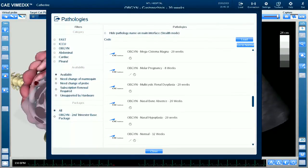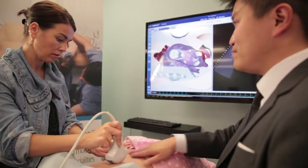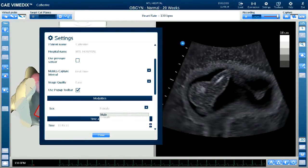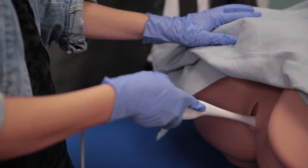Biomedics OBGYN has over 50 pathologies in the first and second trimesters. This large library is extremely important to physicians who are training to become obstetricians because throughout the course of their training, they do not always get exposure to a number of clinical cases and pathologies. With the abnormalities that we're able to present and teach using the Biomedics Simulator, we're providing an opportunity for all trainees to get exposure to different diseases that they may see over the course of their clinical careers.